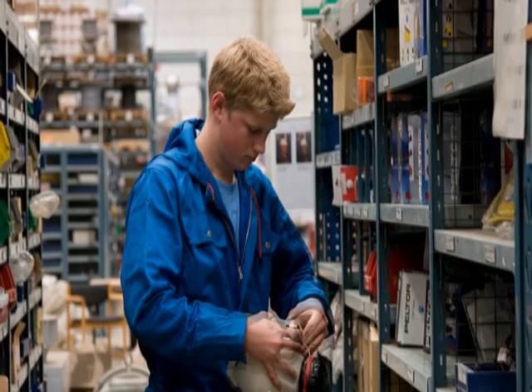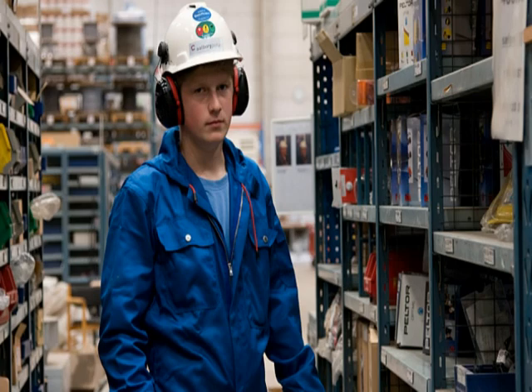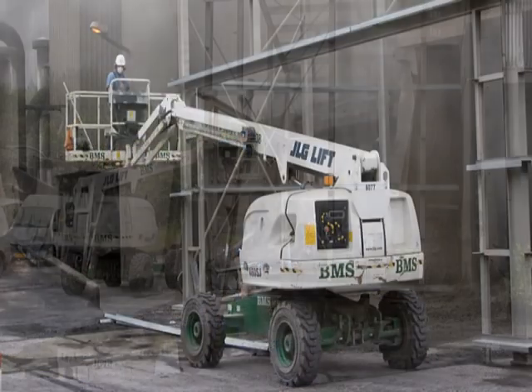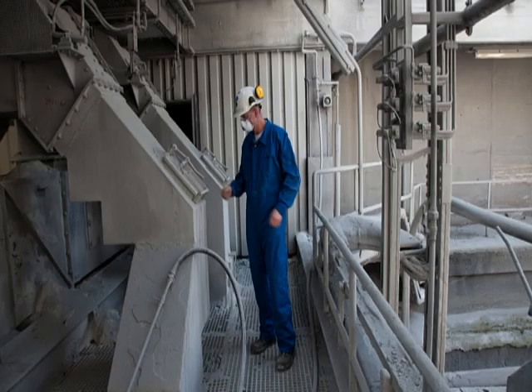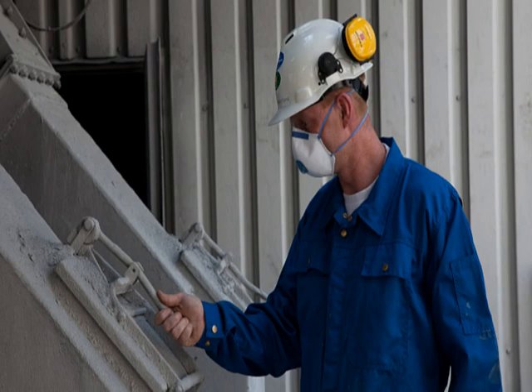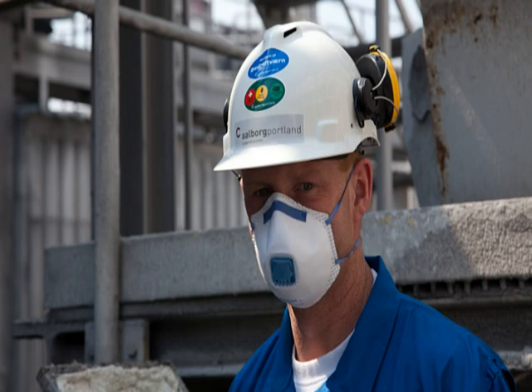The correct use of protective equipment is an essential part of preventive safety measures. As an Aalborg Portland employee, protective equipment is available from your department or from the warehouse at all times. Protective equipment for external workers must be supplied by their own employer. For some tasks you will need a respirator. Different types are available depending on the task you are going to perform and how long it will take.